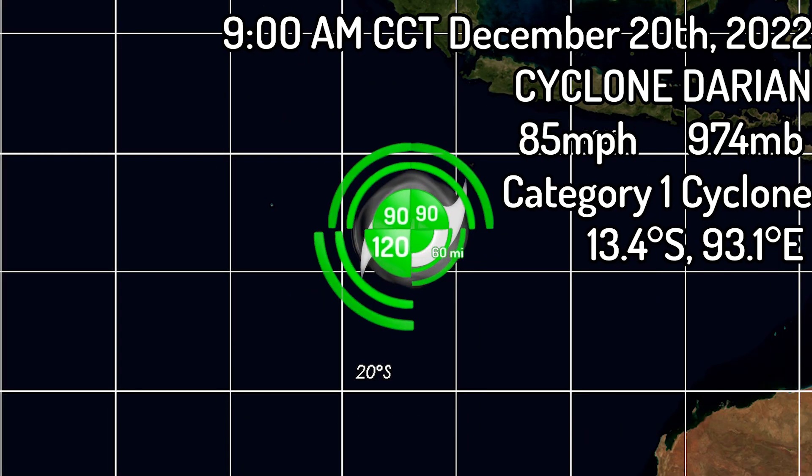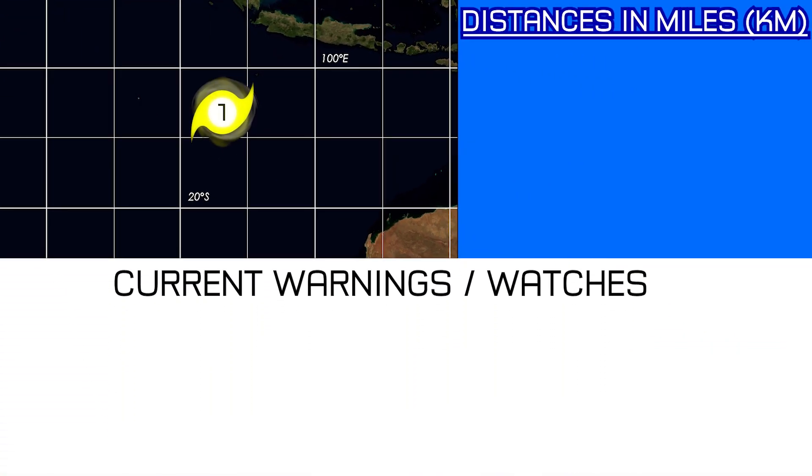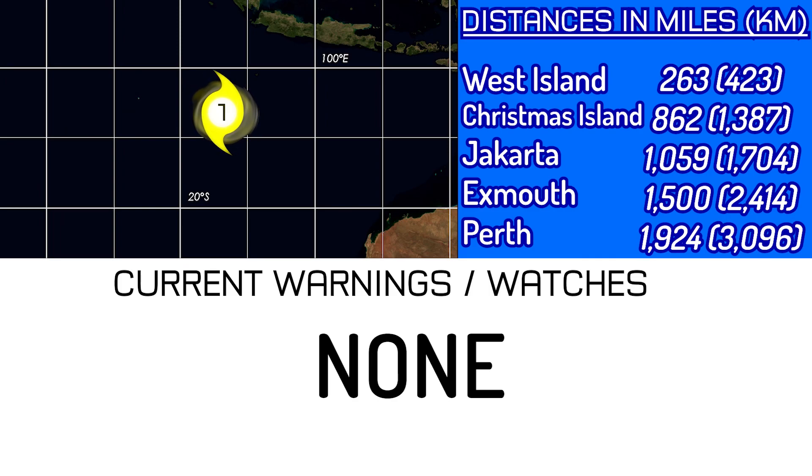The wind fields are quite large, with this system being 90 nautical miles to the entire northern side of the storm, 60 nautical miles to the southeastern side, and 120 nautical miles to the southwestern side. No warnings or watches are in effect right now. However, this system is 263 miles away from West Island, 862 from Christmas Island, 1059 from Jakarta, exactly 1500 from Exmouth in Western Australia, and 1924 miles away from Perth, also in Western Australia.